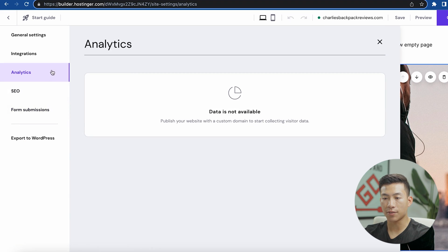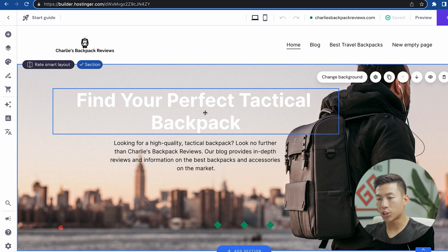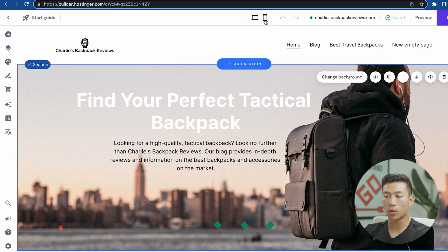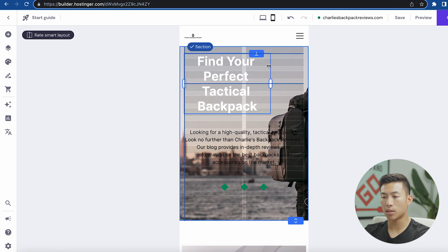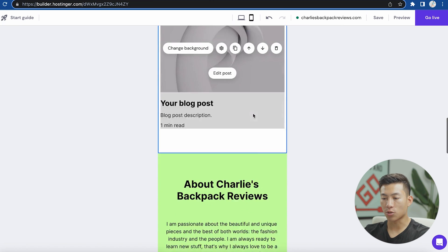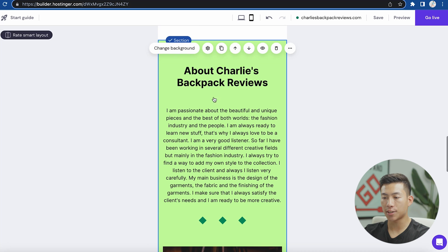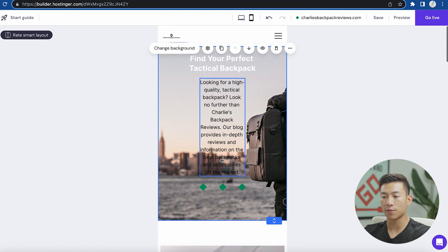There are also analytics tools that allow you to start collecting visitor data once you publish your website, and you can customize and edit content for each language. Once you've finished building out your website, I highly recommend going to mobile and changing up your website to fit the mobile version. You'd want to adjust text positioning, make it smaller, and make sure everything looks good when scrolled through. You just want to make sure you're optimizing for mobile as well.